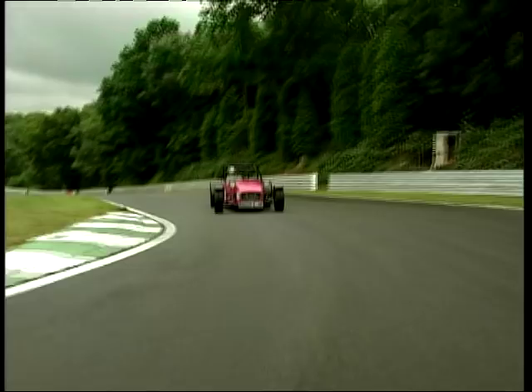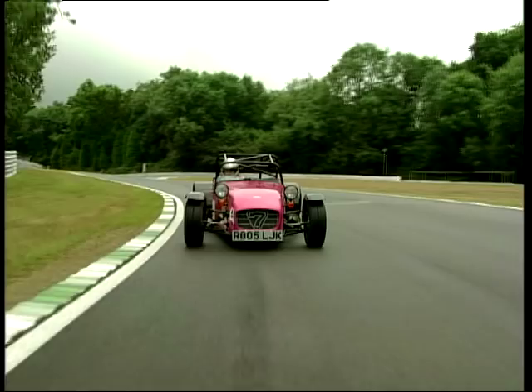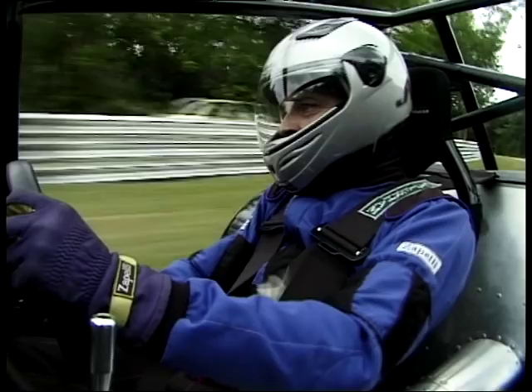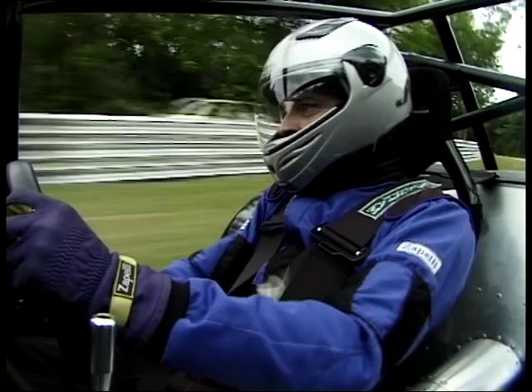The steering is amazingly precise — the slightest movement and the car reacts. In a normal road car there is a tendency to lead into a corner slightly to allow for the play in the steering. Not in this. I love this car. I'm just an enthusiastic amateur driver, but it feels connected to me — or me to it — in a way that lifts this driving experience to a completely different level.